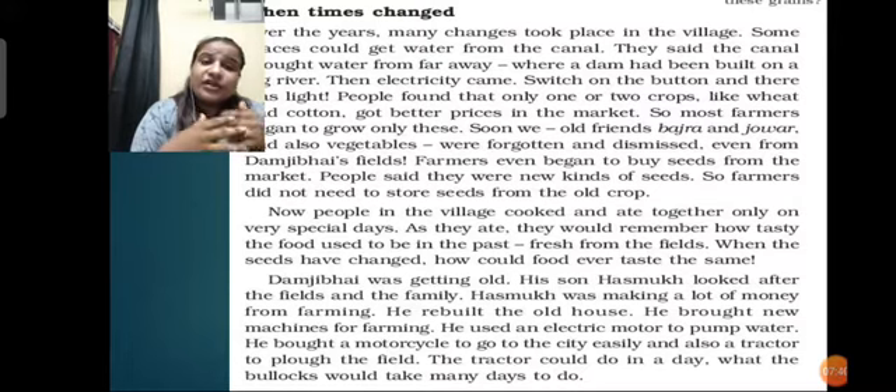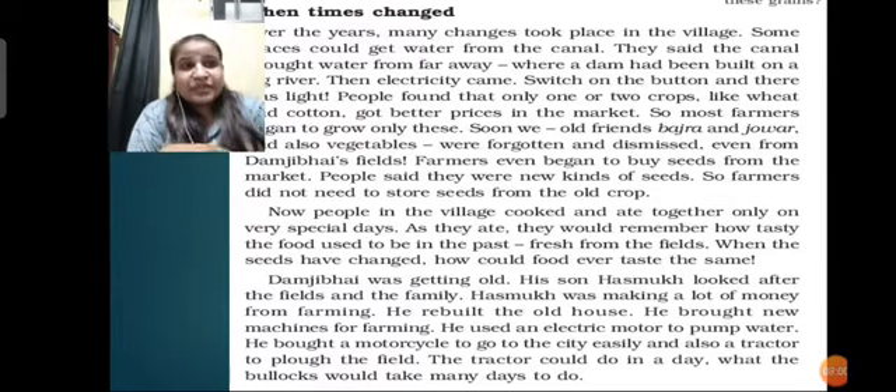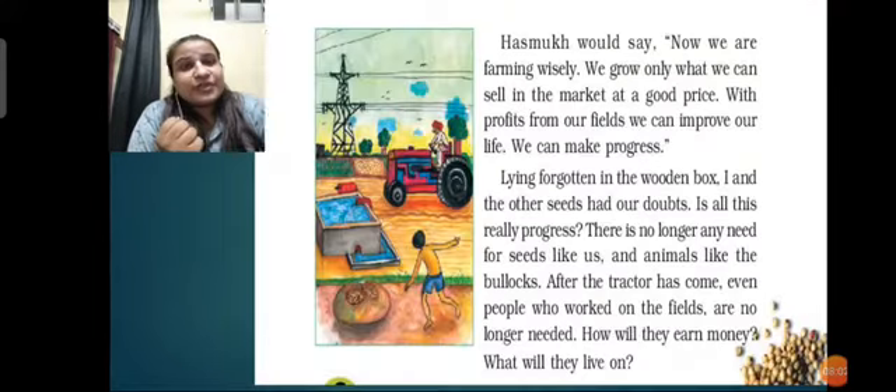The tractor could do in a day what turning the soil used to take many days - what the bullocks would take many days to do, the tractor could do in a day. This was an era of new technology when it was introduced and everybody was adopting it to earn more and save time. Hasmuk, Damji Bhai's son, was doing the same.